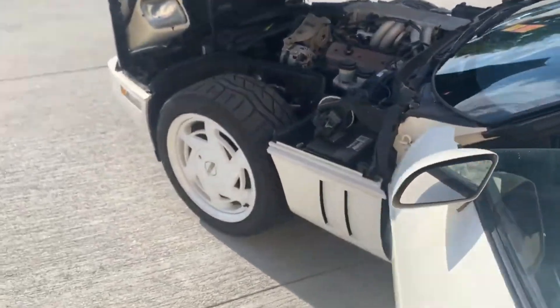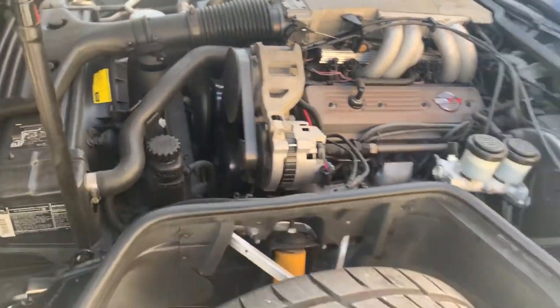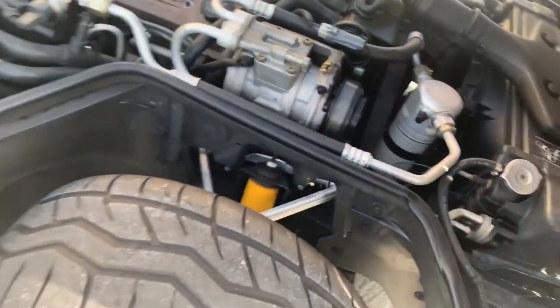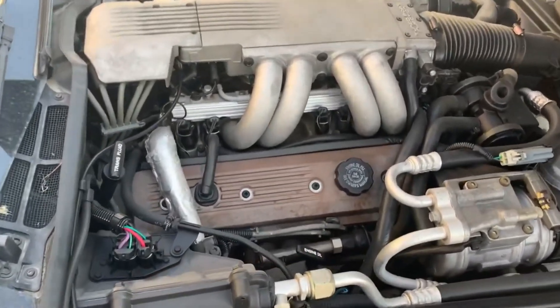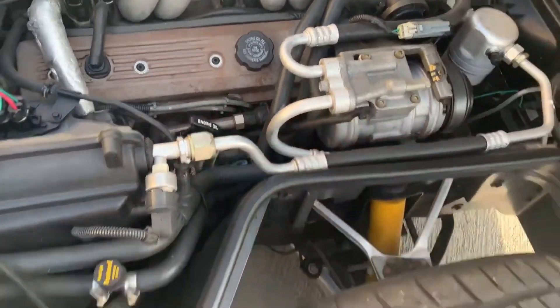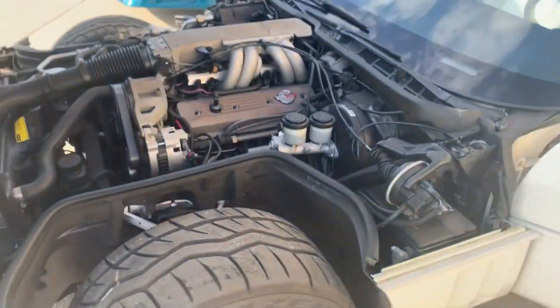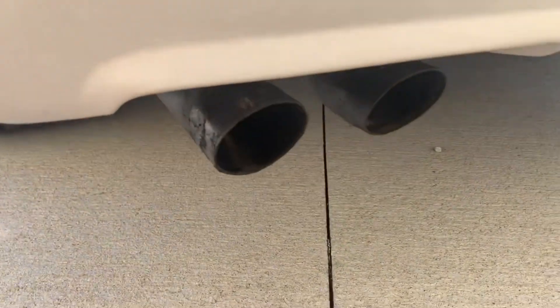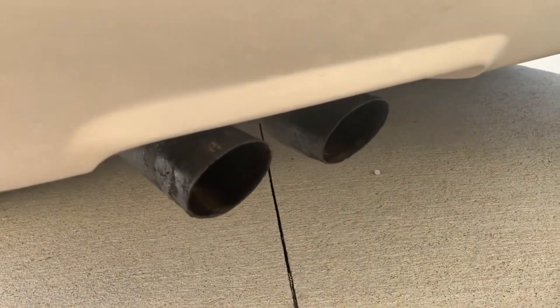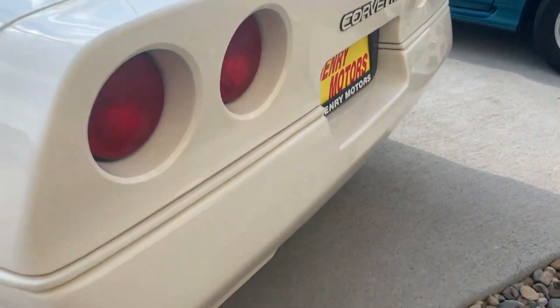It definitely sounds like an 80s 350. Let it run for just a second. The air conditioner is running — you can see the AC kicking on and off, which is a good sign, so the air conditioner is working. That line's cold! I mean, obviously I'd still go through it, but wow — this sucker sounds awesome.